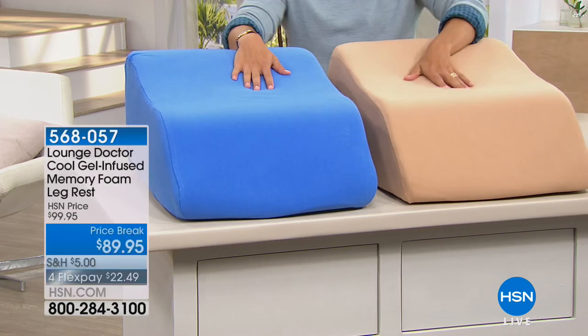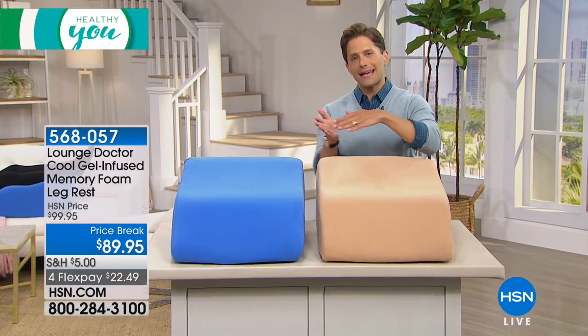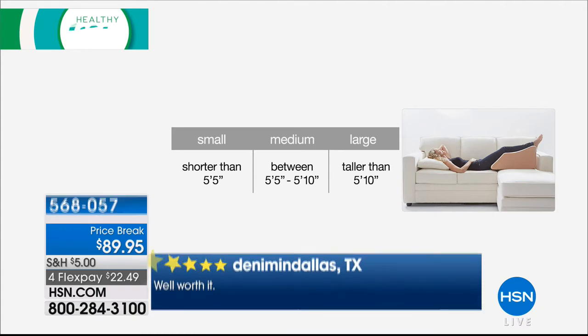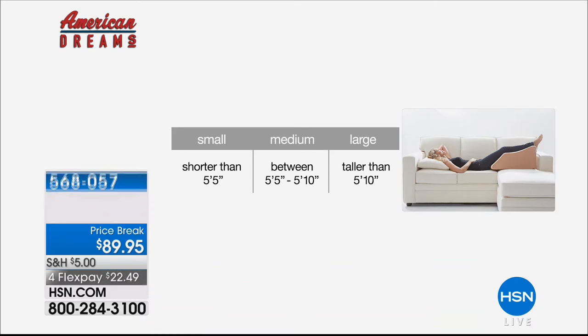Now it comes in cappuccino and blue. And just to show you the efficacy of this product, you have to order by size. Because if it's about getting the perfect level of elevation, it's not going to be one-size-fits-all. So here it is: if you are petite, shorter than 5'5", order small. If you're taller than 5'10", order large. And everyone else — the good old rest of us — order the medium, which is 5'5" to 5'10". It's available today for $22.50 on a credit card. Whether a doctor has indicated you should be elevating your legs, whether you deal with venous issues or circulation problems, this truly is a better, more comfortable solution.